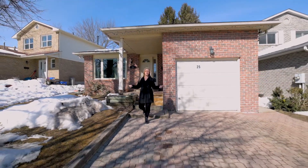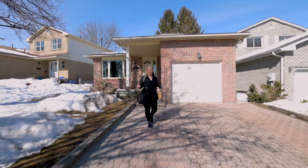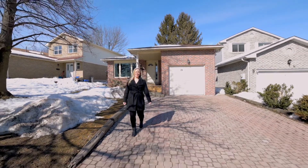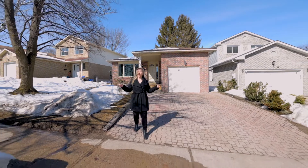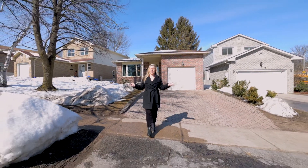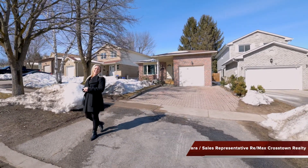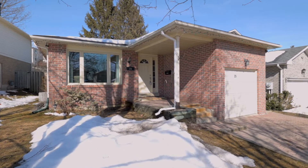Hi, I'm excited to bring you this adorable bungalow here in the heart of Barrie. This move-in ready home features a separate entry to the basement where you'll find a great in-law suite or an entertainment area that's perfect for all your guests. I'm Veronica McNamara with the Jackie Jones team over at RE/MAX Crosstown and I'd like to welcome you to 25 Fox Run.